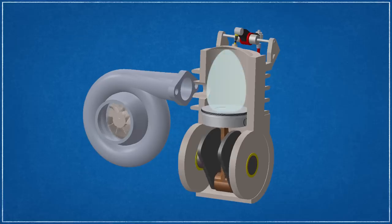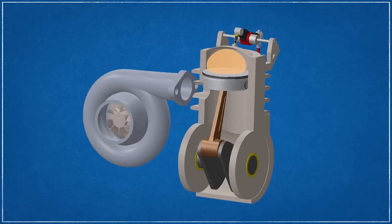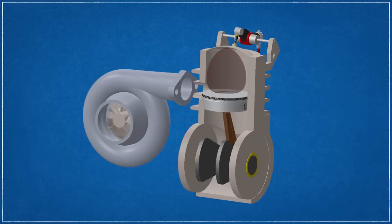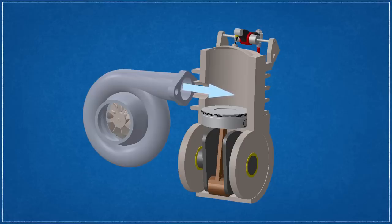Two-stroke diesel engines start their cycle when air is introduced into the cylinder through ports located in the cylinder wall. The admitted air is supplied pressurized by a mechanical blower or a turbocharger. As the piston is brought upward, the cylinder becomes charged with highly compressed air. Near top dead center, diesel fuel is then sprayed by the fuel injector and immediately ignites because of the heat and pressure created by the compression. Self-ignition occurs and combustion takes place, driving the piston downward. The exhaust port opens and high-pressure combustion gases are expelled. Continued downward movement of the piston exposes the intake port and the cycle starts again.